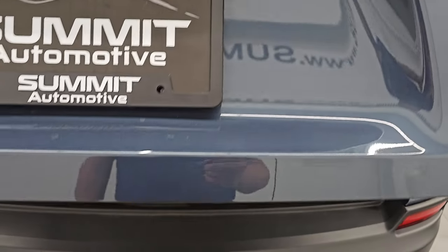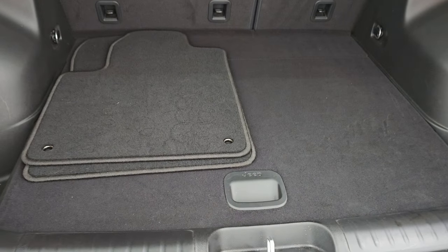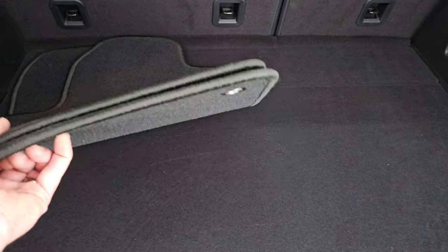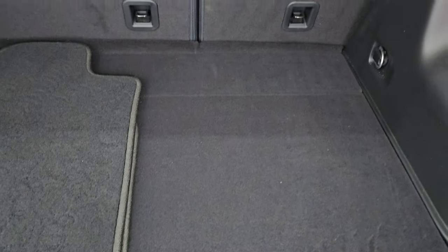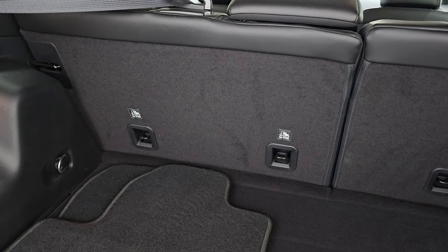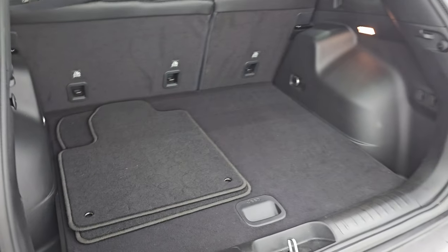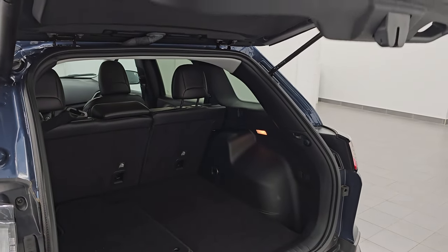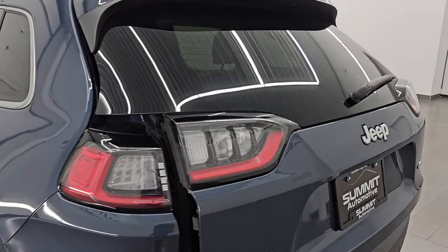This is a power liftgate — just press the button and it opens up. It does come with a set of factory carpet mats. You also get a spare tire with jack and tools because it is a 4x4 V6. Those seats do fold down for extra storage — we'll do that in just a minute. Press that button, it'll beep at you three times and then begin its descent. And that is working very nicely.